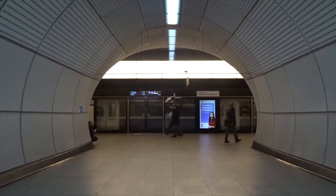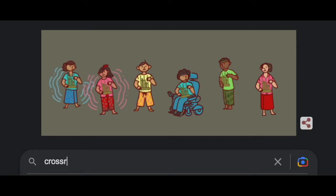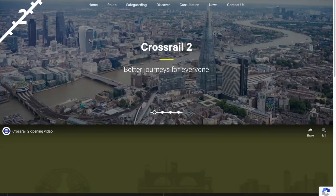Now TfL is consulting with professionals on a plan for a brand new line, for now referred to as Crossrail 2, which would run from north to south.